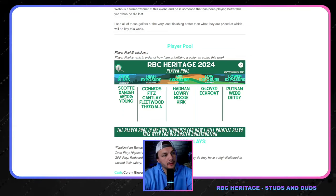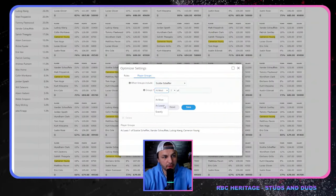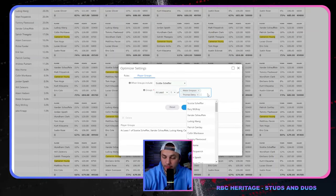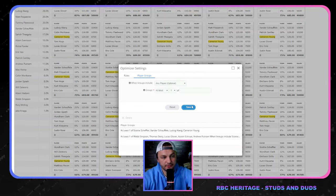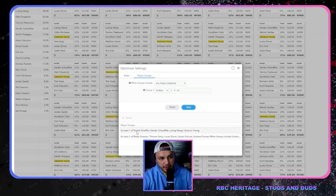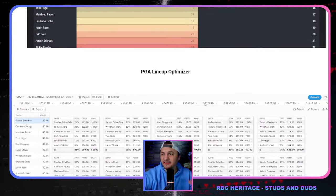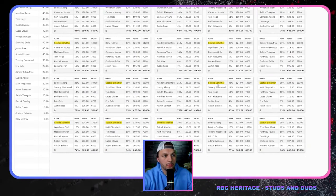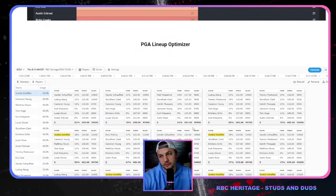A step further: I'll set up rules four times. For example, when a lineup includes Scotty Scheffler, I want at least one of Webb, D-Tree, Glover, Austin Ekrote, or Andrew Putnam — value plays I like. You're essentially telling the builder that every lineup with that core player must also include at least one of those value plays. Running 20 lineups as an example, we can see Lucas Glover, Ekrote, Glover again, Putnam — the rule is working as intended.